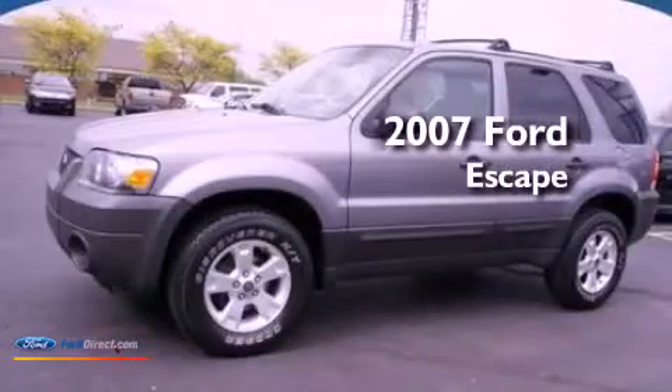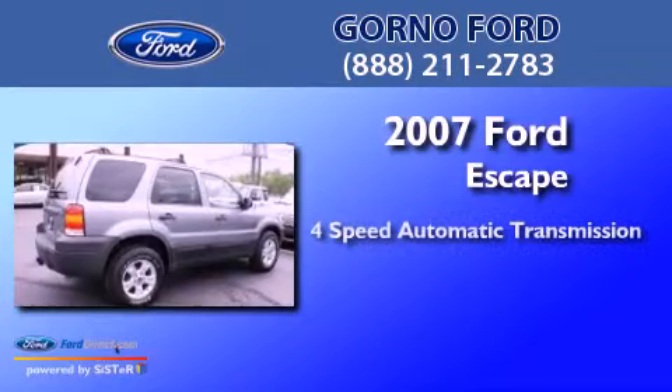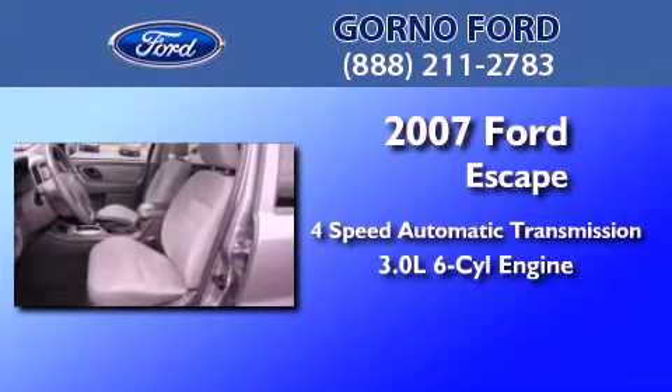This is a 2007 Ford Escape. This crossover has an automatic transmission and a 3.0-liter V6.